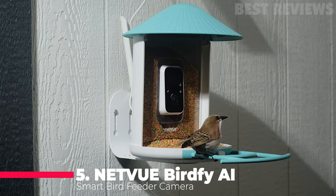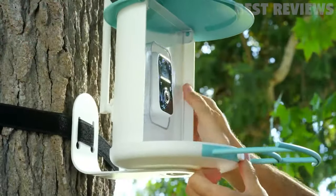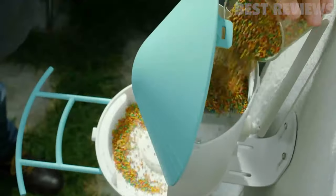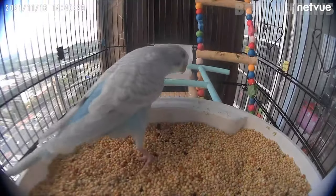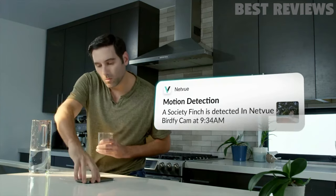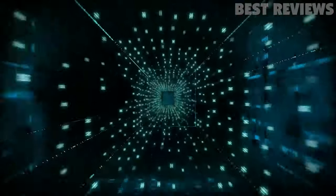Number 5: Nephew Birdfy AI. The Nephew Birdfy AI is a smart bird feeder camera that can automatically capture and identify all incoming birds and notify you in real time of feathered visitors via the phone app. This revolutionary smart bird detective camera allows you to take close-up shots full of character and provides the best experience to upgrade your bird watching journey. With the world's leading AI algorithm, you can accurately identify squirrels and over 6,000 types and species of birds.